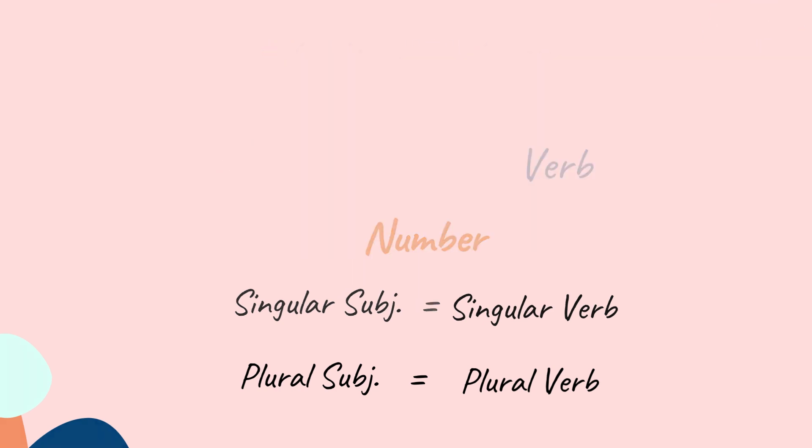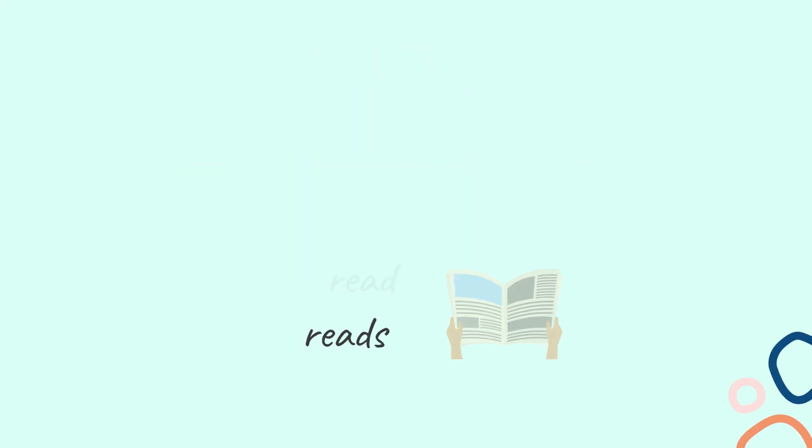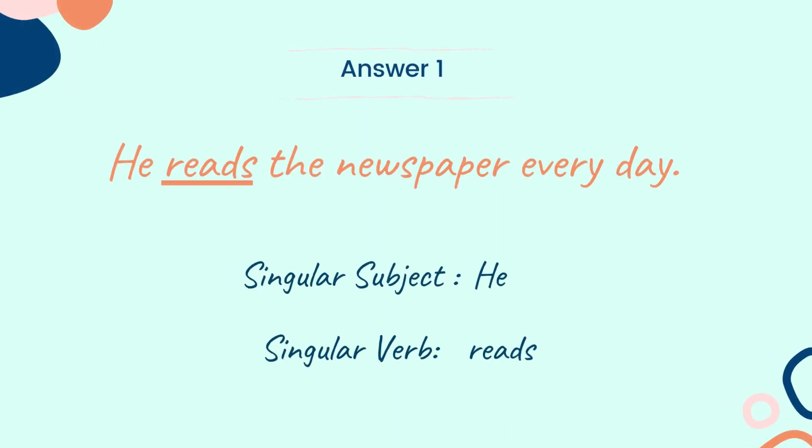Now let's start with the questions. Question 1: He ___ the newspaper everyday. Choose the correct verb between the two words: read or reads. I will wait for a few seconds to reveal the answer. And the answer is: he reads the newspaper everyday. Here, the subject 'he' is singular, so the singular verb 'reads' is used.